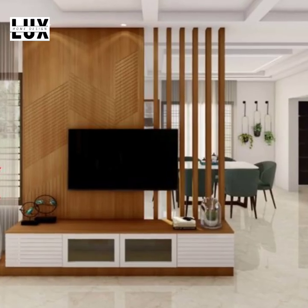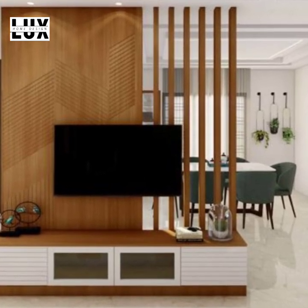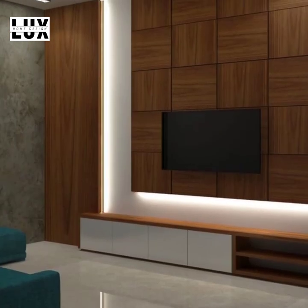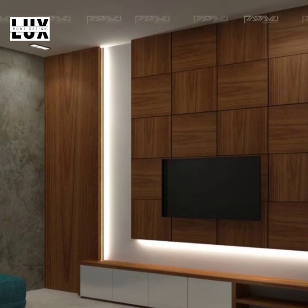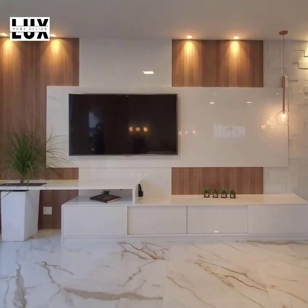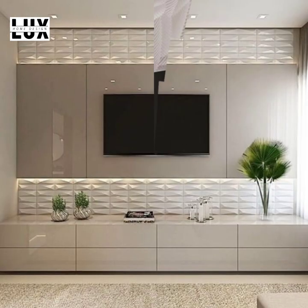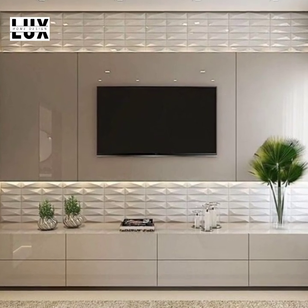TV wall lighting decor. Lighting is another decor element that highlights certain elements and textures on your entertainment wall. Placing an LED light behind your mounted TV gives off a very contemporary and sleek look. Similarly, you can use under cabinet lighting for added visual contrast and style. Without lighting, entertainment walls would actually look dull and boring. Make sure it is well lit and complements the overall interior design of your living area.